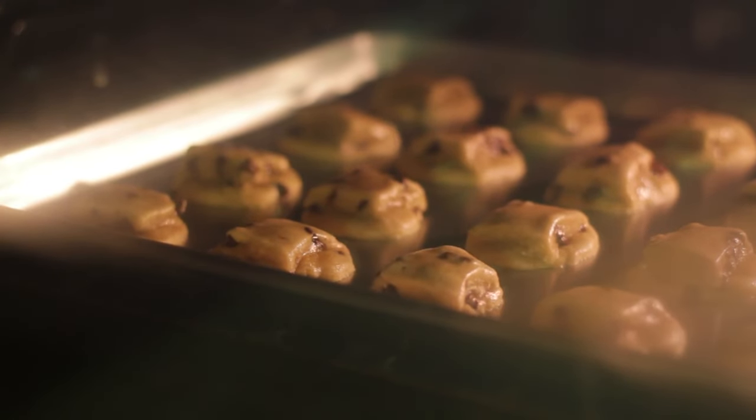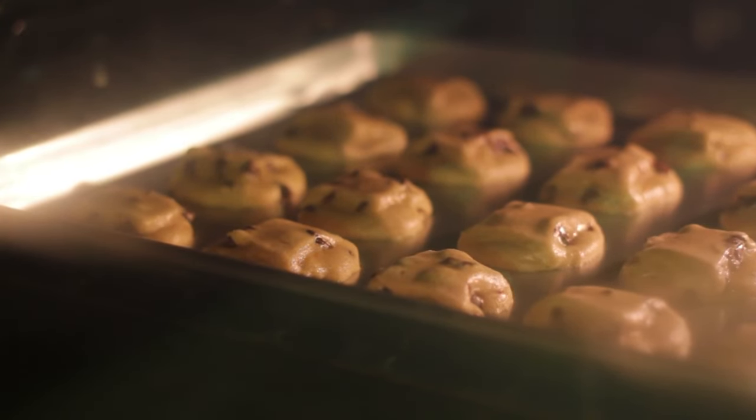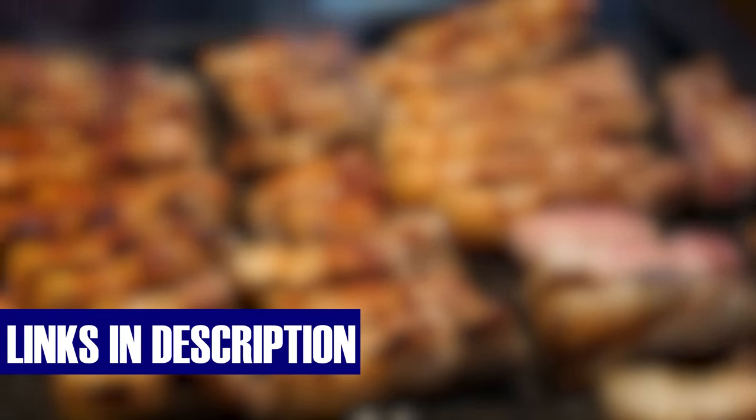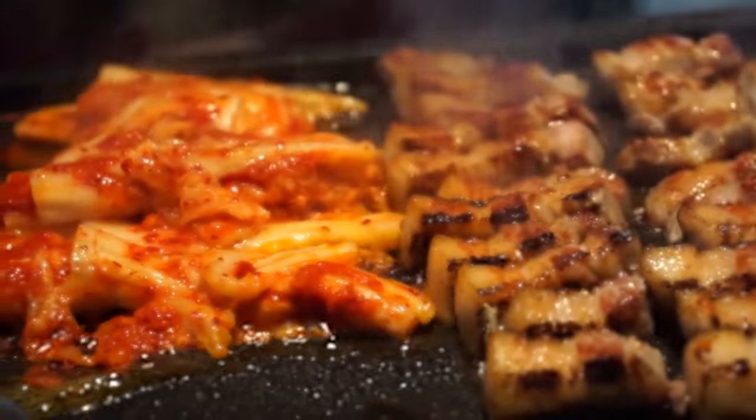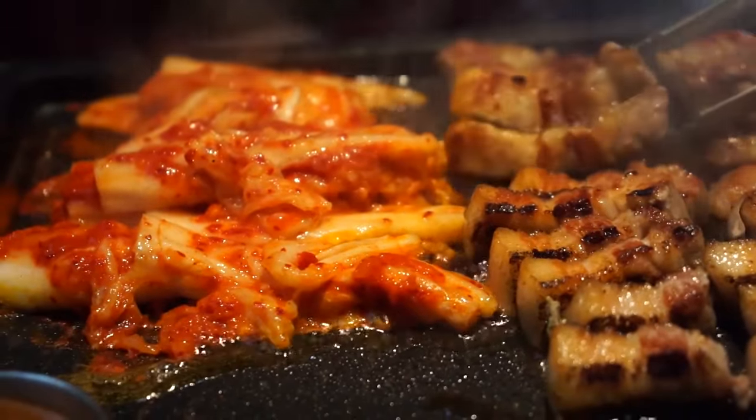Ready to revolutionize your cooking and baking experience? Don't hesitate — click on the link in the description box and make the Zwilling Enfinigy Digital Kitchen Food Scale the shining star of your kitchen today.